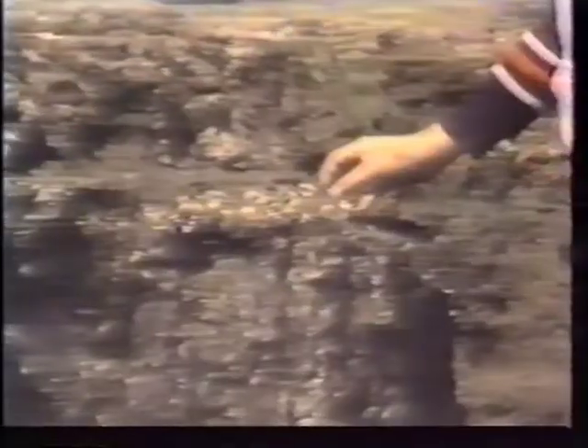This layer of seashells, which includes a lot of oysters, is not there because suddenly all the shellfish died from natural causes. The Romans were very partial to seafood, and this is what's left after they'd eaten the shellfish.